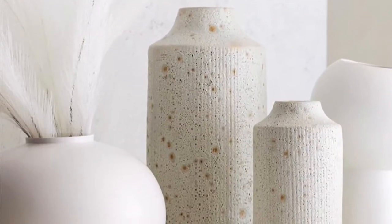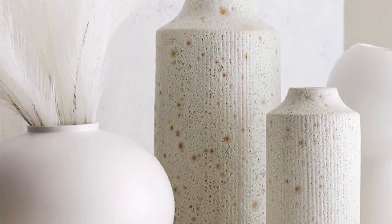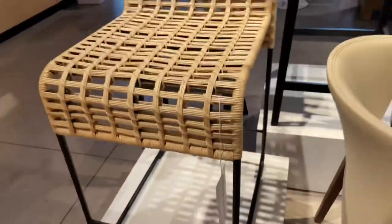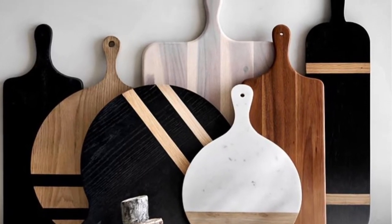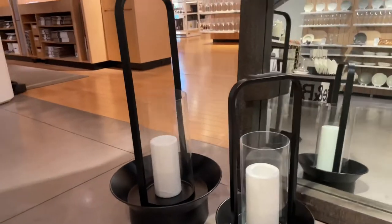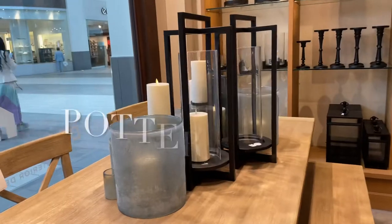Don't these vases look gorgeous up close and personal — they are beautiful! If this chair was a bar stool or bar counter stool, I'd definitely get it — it's gorgeous. Check out their every color, size, and shape of cutting boards.